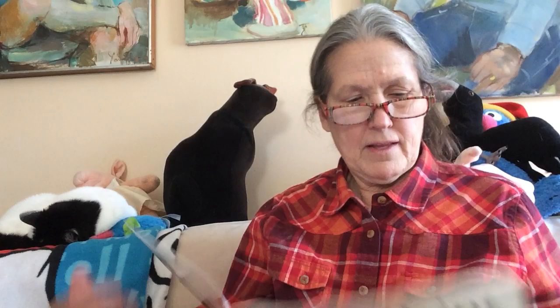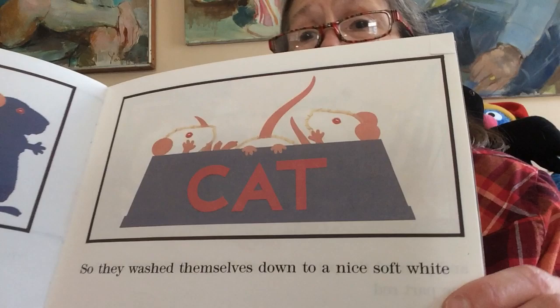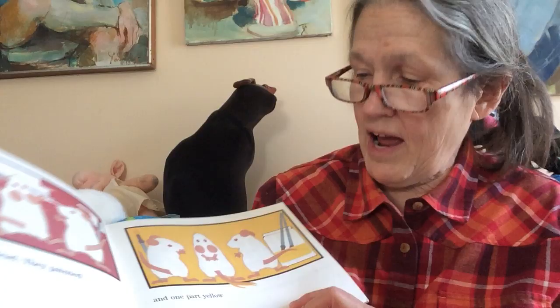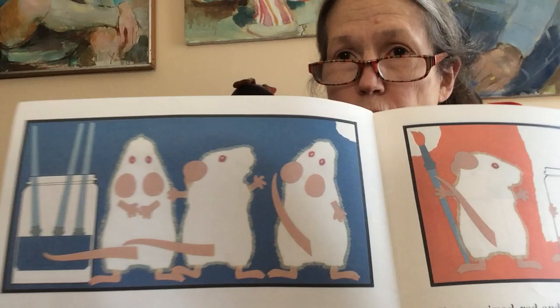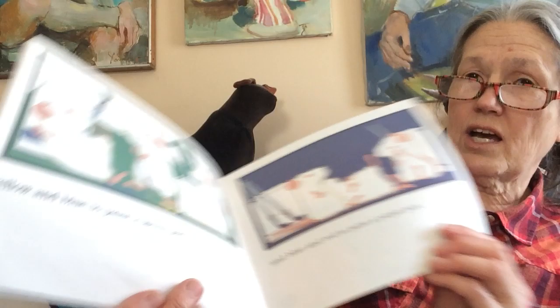But the paint on their feet got their fur sticky and stiff. So they washed themselves down to a nice soft white. They took a bath in the cat's bowl of water and painted the paper instead. They painted some red, one part yellow, one part blue. They mixed the red and the yellow to paint an orange part, yellow and blue to paint a green part, blue and red to make a purple part.